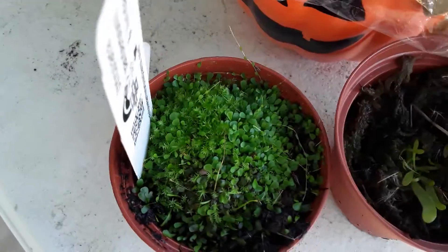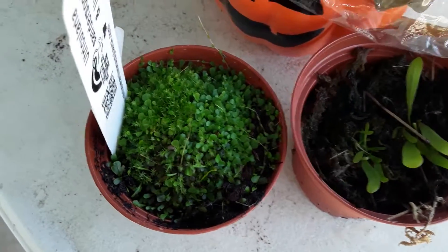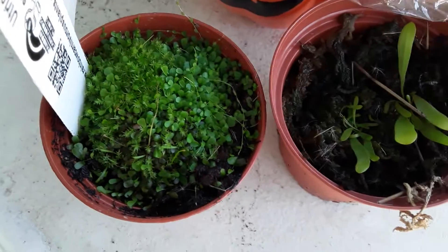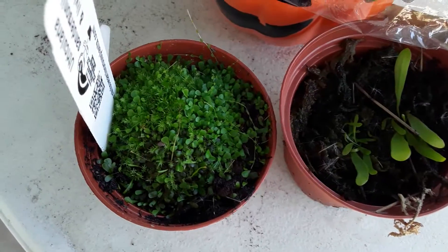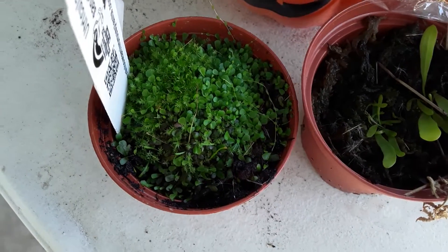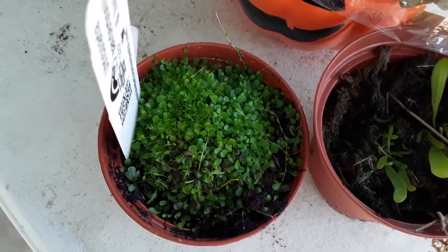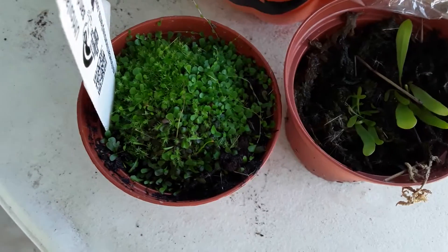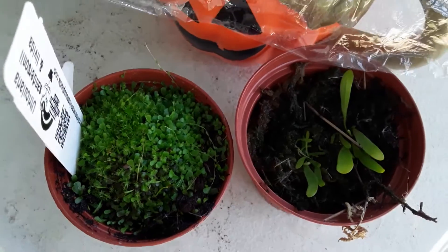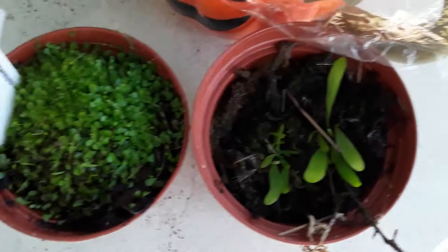The thing with Utricularia is that they like it wet — very wet. Some of the terrestrial species can be semi-aquatic, growing on land, while others can be completely underwater at times.